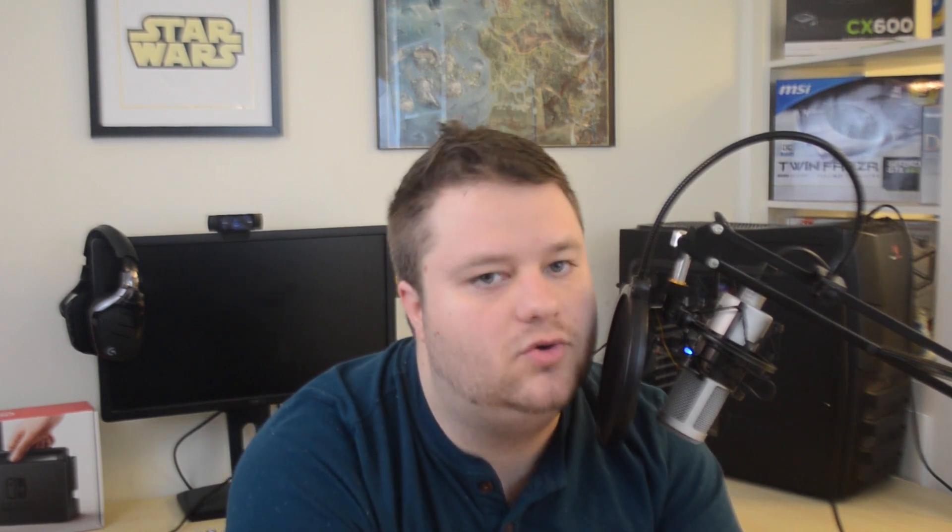Before I get into it, I certainly want to say this could be absolutely nothing, or possibly something they're working on besides Vega, or even, as 8 Bits in a Byte suggested, remnants of older GPU code. While that's doubtful, and it very well might mean exactly what it seems to mean, it's just good to keep it in mind.